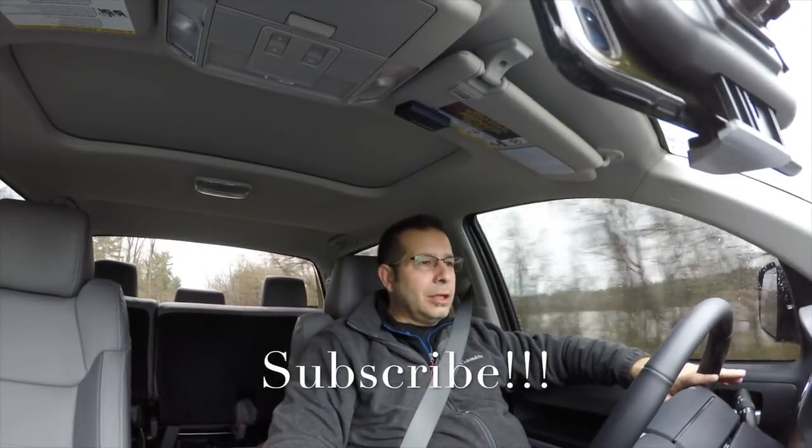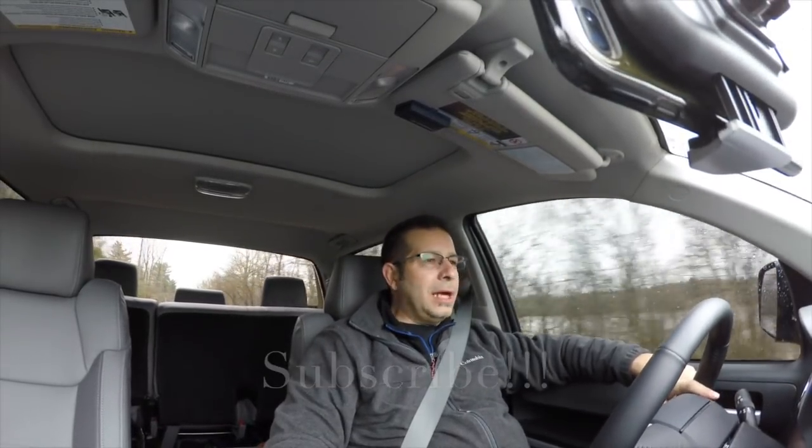Good afternoon everybody, welcome to the channel. I want to talk a little bit about mods. A lot of people do mods to their trucks, and I've done a lot of things to this Tundra — mostly cosmetic or aesthetic.